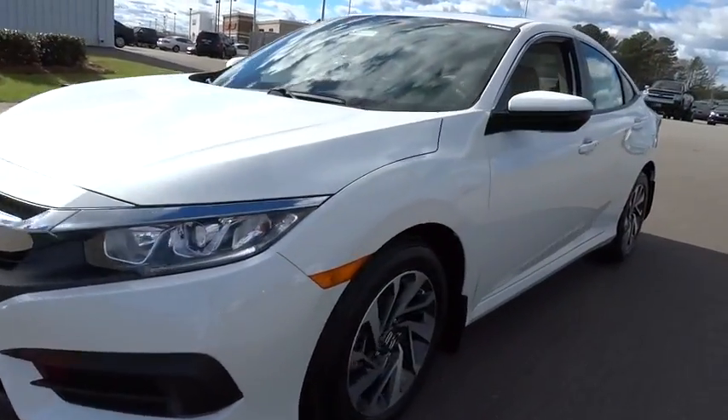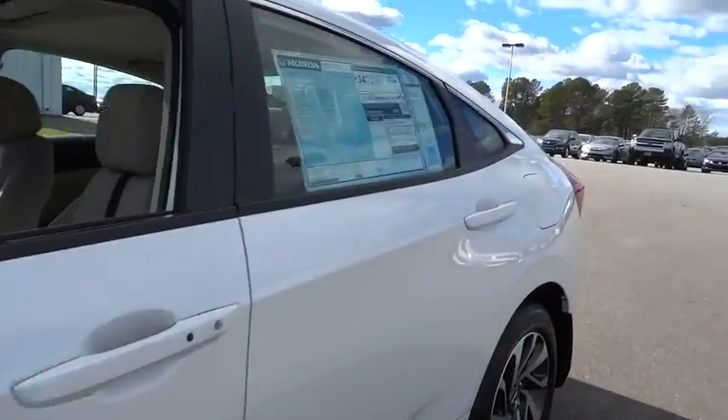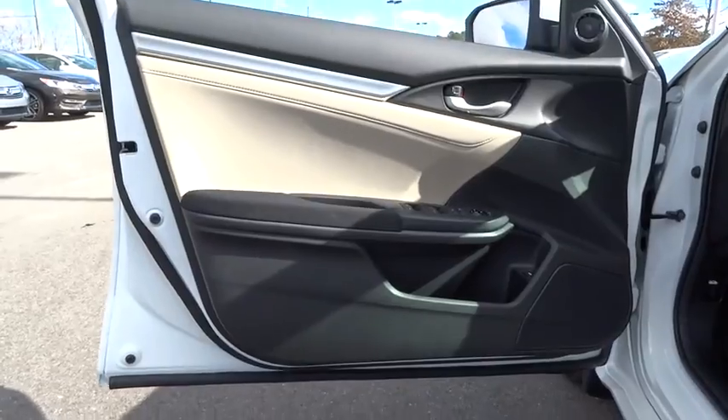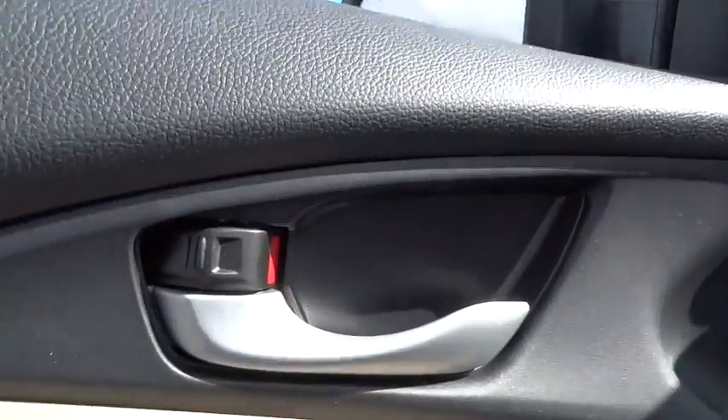AM FM stereo radio. Auto off headlights. Climate control. Front wheel drive. Rear defrost. Child safety locks. Electronic stability control. Power windows. Side head airbag.